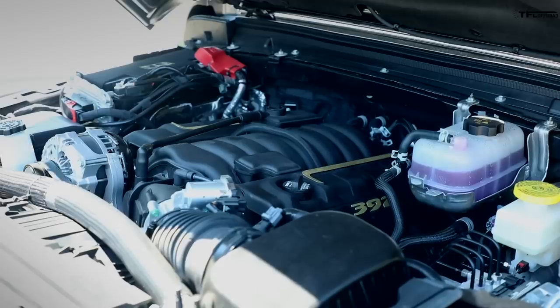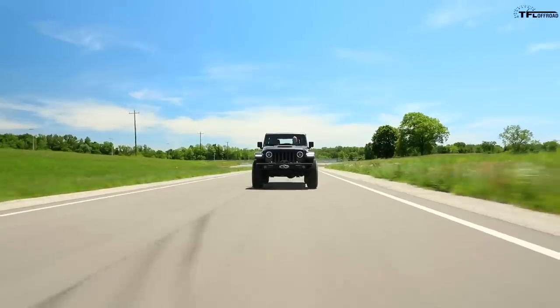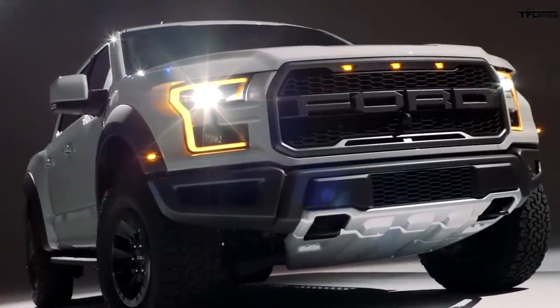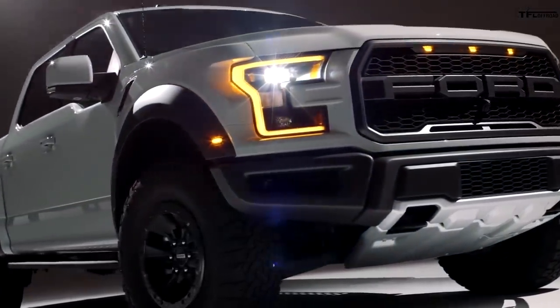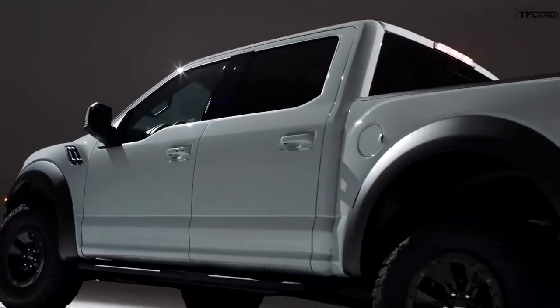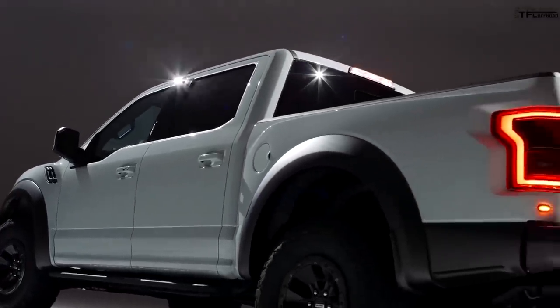I see Ford looking backwards and giving the fans what they want. Jeep just did it with the Wrangler — they're putting the V8 right in there, the 392 Hemi. So why wouldn't Ford do the same thing and stuff either a supercharged Coyote or the GT500 engine into the new Raptor? It couldn't be that hard, could it?